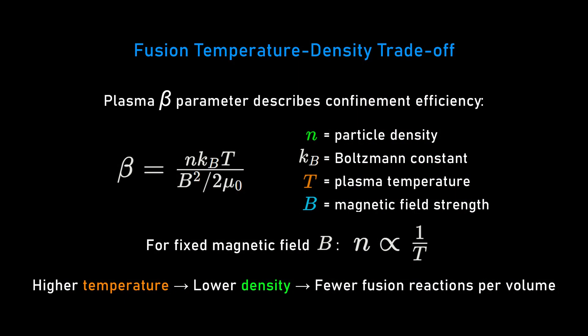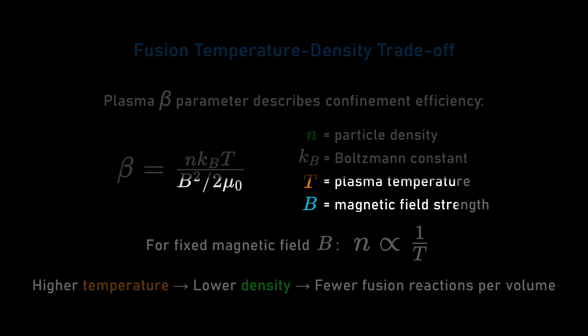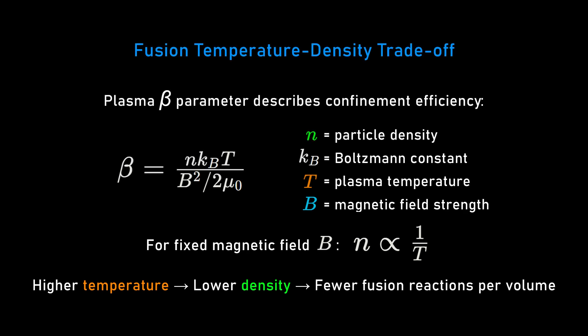As you get to those higher temperatures, beta squared is density times temperature. For a given magnetic field, density and temperature are inverse — as temperature increases, density decreases. So you have fewer particles available for fusion, which means your fusion system has to get bigger. For the same reaction rates, a helium-3 system compared to deuterium-tritium has to operate at higher temperature and be bigger.